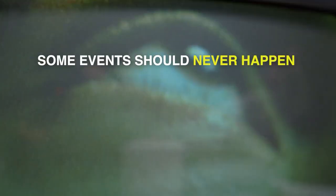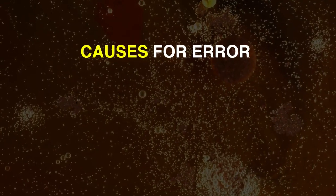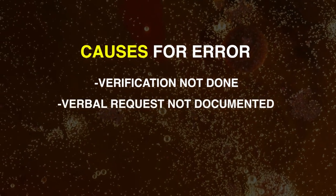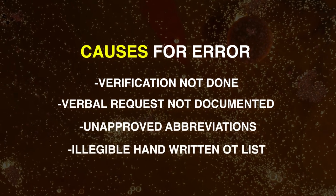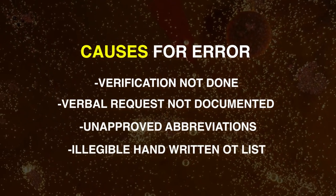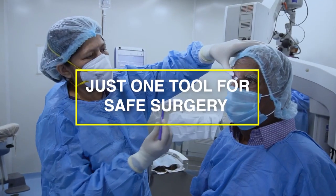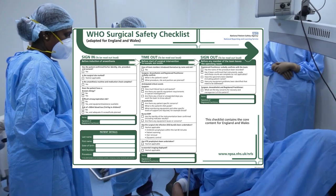Some events should never happen: wrong patient, wrong procedure, and wrong implant. An OT list which is not verified, not documented, using unapproved abbreviations and illegible handwriting are the major causes behind these errors. There is only one tool for safe surgery — the surgical safety checklist.